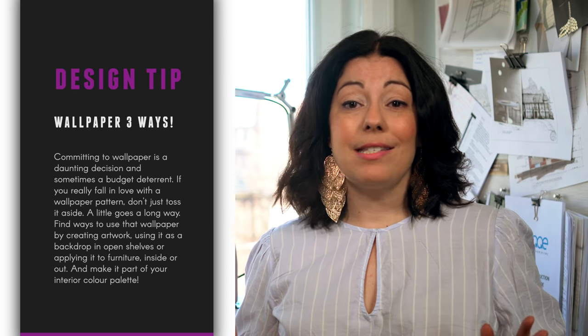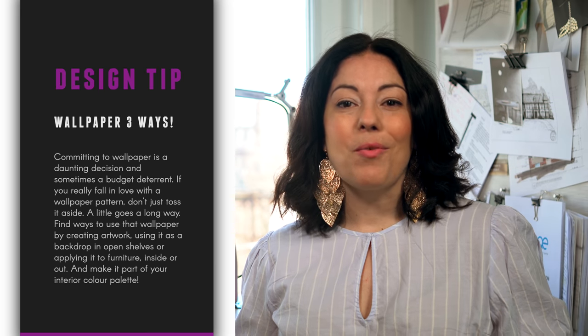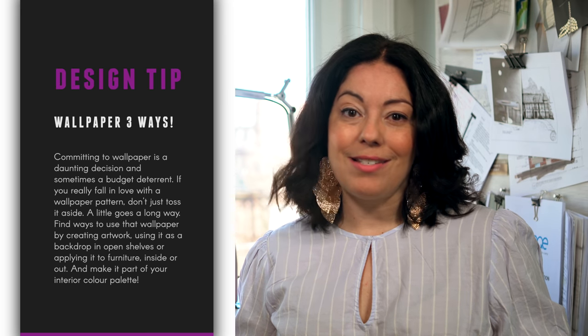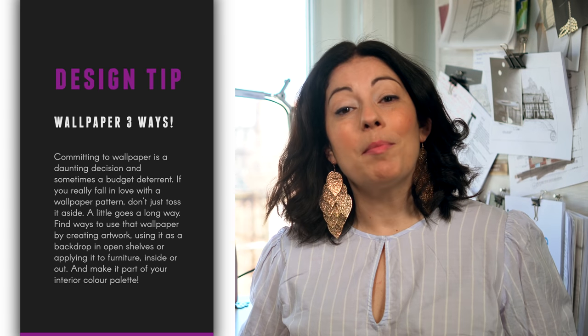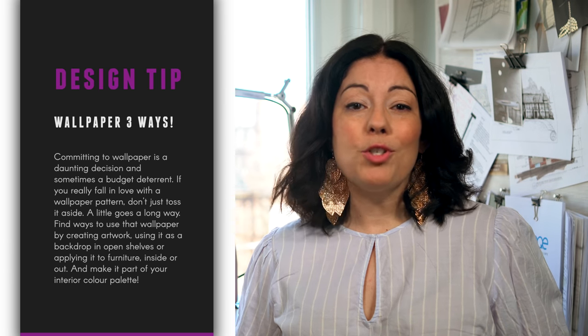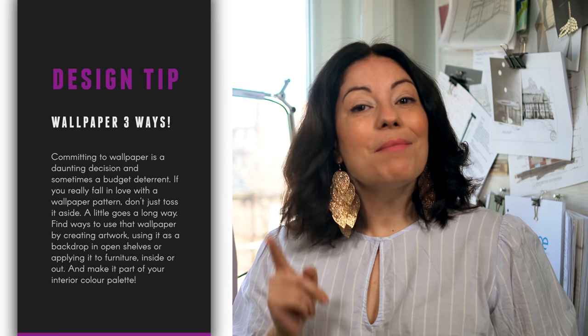So here's your takeaway. Committing to wallpaper is a daunting decision and sometimes a budget deterrent. If you really fall in love with a wallpaper pattern, don't just toss it aside. A little goes a long way. Find ways to use that wallpaper by creating artwork, using it as a backdrop in open shelves, or applying it to furniture inside or out. And make it part of your interior color palette.